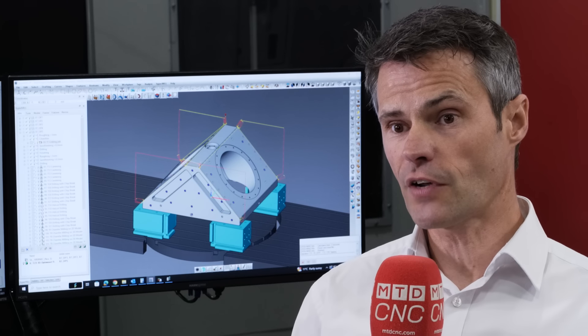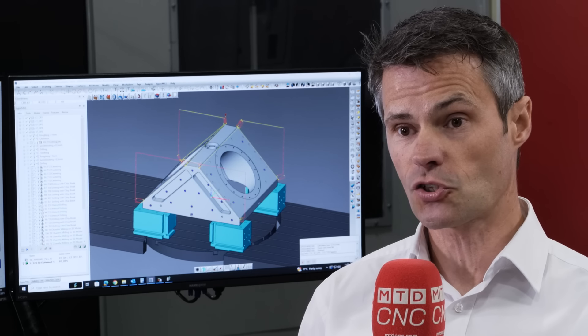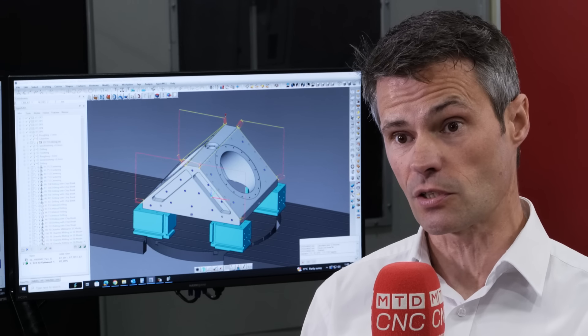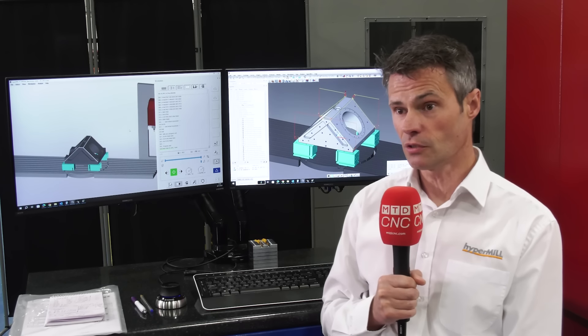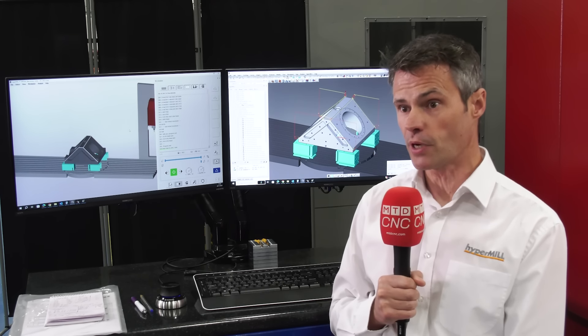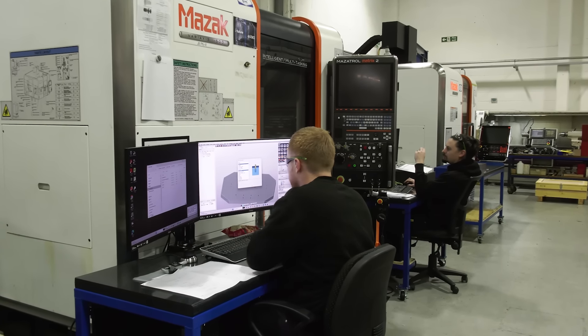When Future Advanced Manufacture initially came to us, they just took a couple of seats and trained a couple of people running alongside their previous and current system. It's been quite a slow integration, and then they've decided to get a seat per programmer. There's been a comprehensive training plan where we're slowly feeding all the employees within the company through to learning HyperMill, so they have this common footprint — this common thread throughout all of the machines and all of the programmers.